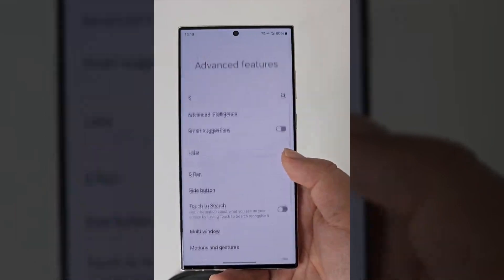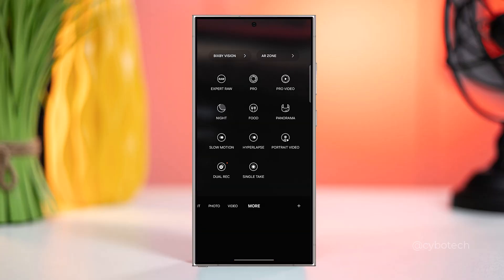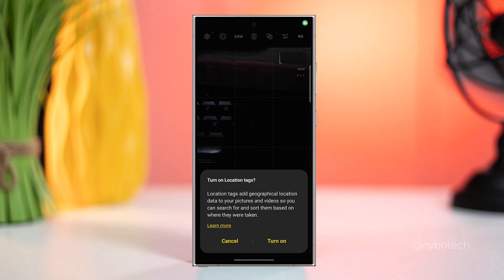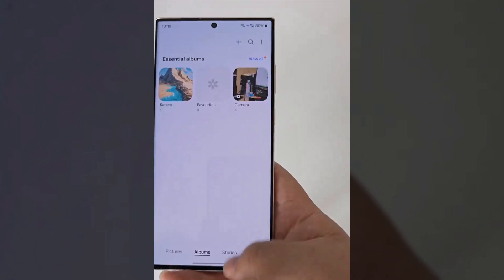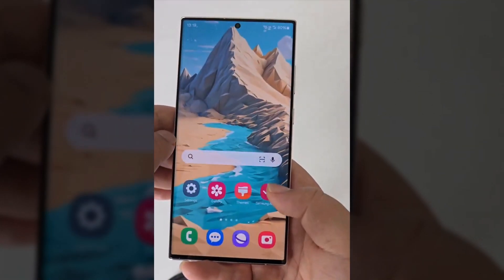While some features — such as always-on display wallpapers, 24 megapixel mode for RAW photos, and the Expert RAW app — won't be available for Galaxy S23 due to hardware limitations, Samsung promises overall optimization and enhancements to the One UI experience, including smoother animations and improved wallpaper scaling.